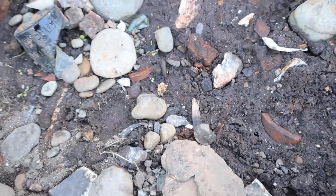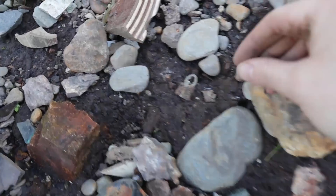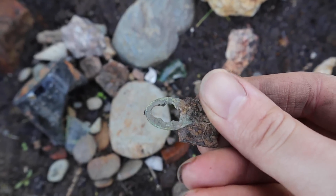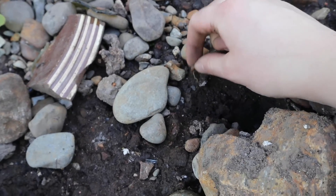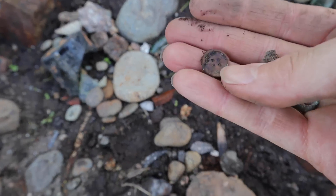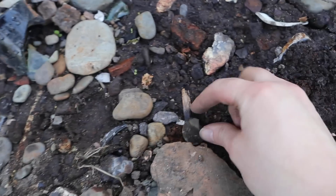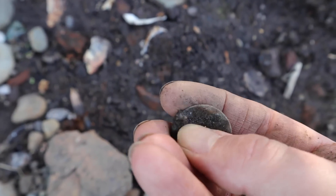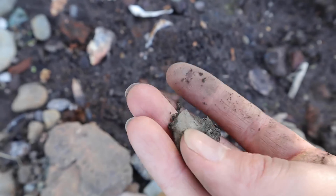So it seems we've got a few metal bits and bobs down here. First I saw this which I think is like a clothes fastener. And I've just seen another clothes-related item - bone button. And this, I picked this up before - it's metal, I'm not sure if it's a coin or a button. Can't tell right now.